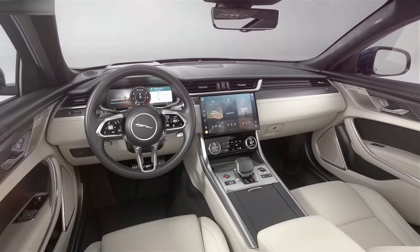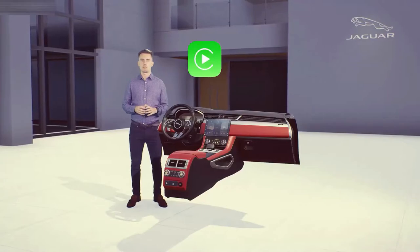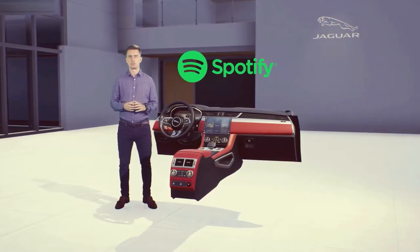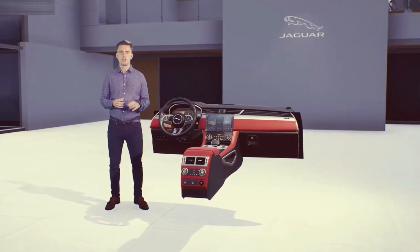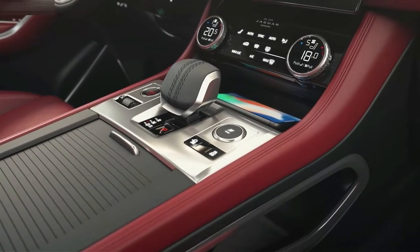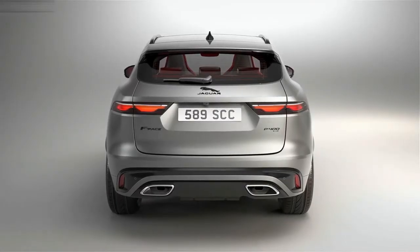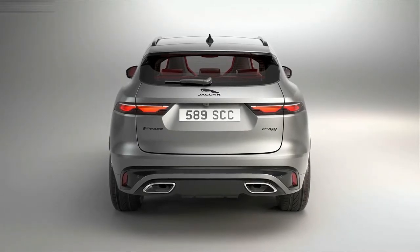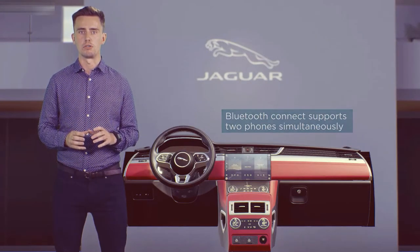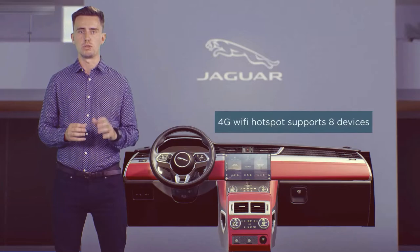PIVI Pro has the latest dual SIM technology. Two embedded modems enable the system to carry out multiple data functions at the same time, such as streaming media and downloading software updates, and it comes with a complimentary 4G data plan for all your apps and streaming. There's Apple CarPlay, Android Auto and Baidu Life as standard, plus embedded apps such as Spotify. Keeping digital devices topped up is easier thanks to 15W wireless device charging with Signal Booster, and there's an external antenna to improve smartphone signal inside the car. You can Bluetooth up to two phones simultaneously, and connect up to eight devices via the vehicle's 4G Wi-Fi hotspot.